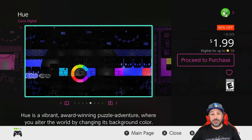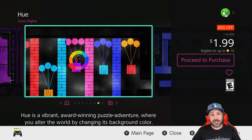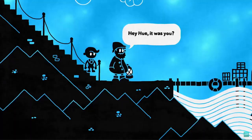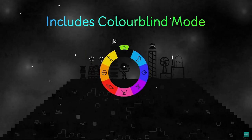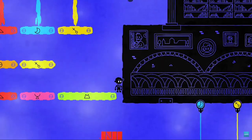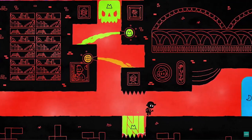We aren't done with puzzle platformers yet because the next entry is another great one — Hue, once again back to 80% off at $1.99. This is another puzzle platformer with a very original mechanic; it's all about the colors, where you have to manipulate the colors of the background to make your way through the different puzzles. The great thing about the Switch version is there's now a colorblind mode that has been added to it.